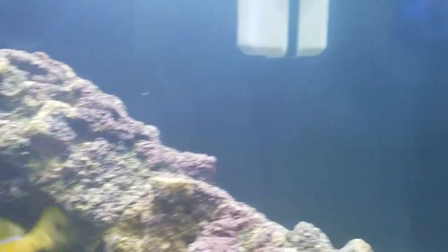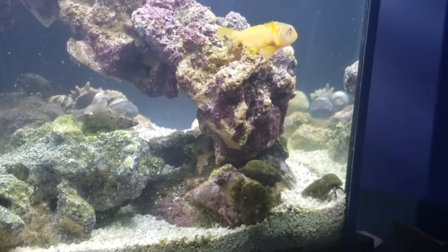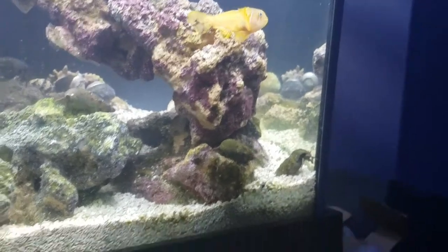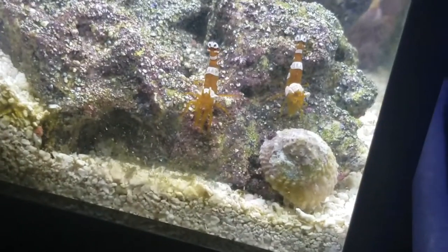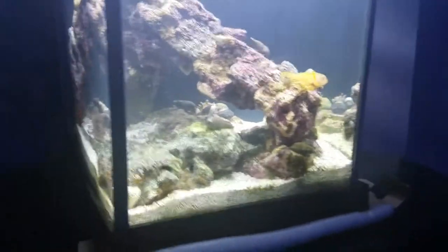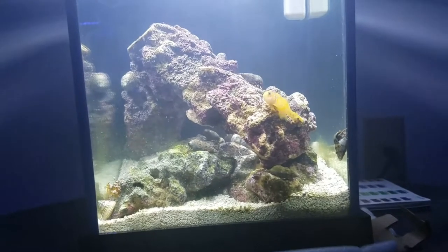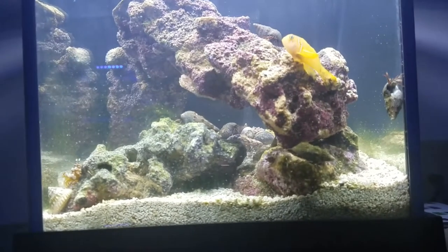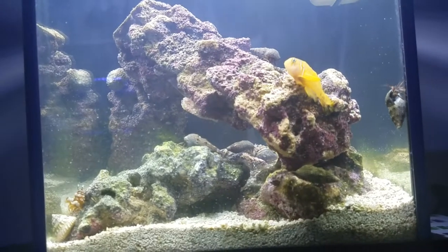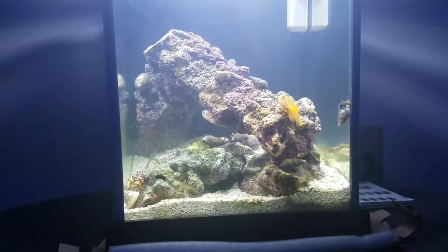He likes to hang out in front of the glass — it's really cool. If you can get one of these over a clown goby, I highly recommend it — awesome, awesome fish. So that's it. Thank you for watching my video and please subscribe to my channel.